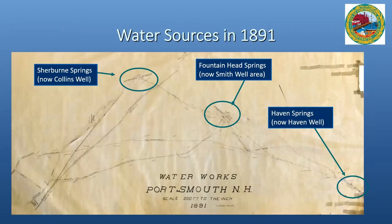When the City took over the water system, the water sources at the time were the Sherman Springs, the Fountainhead Springs, and the Haven Springs, and all of these sources continue to be sources of water for the system today — they actually predated that 1891 takeover. Sherman is now the Collins well site, Fountainhead Springs is where the Smith well is, and the Haven Springs is where the Haven well is.